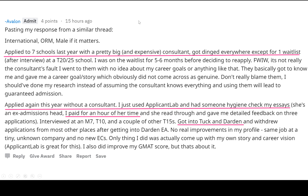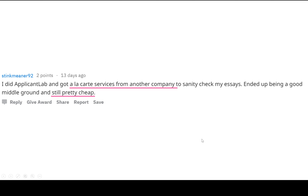That's a pretty impressive jump — going from using an expensive consultant the previous year, not getting in anywhere, only landing a wait list at a top 20-25 school, and then the following year using Applicant Lab, getting someone else to sanity-check the essays, and getting into Tuck and Darden, which are both top 10 to top 15 schools. A pretty dramatic improvement. There's also a second post that's a little less dramatic, but it's still quite an endorsement.